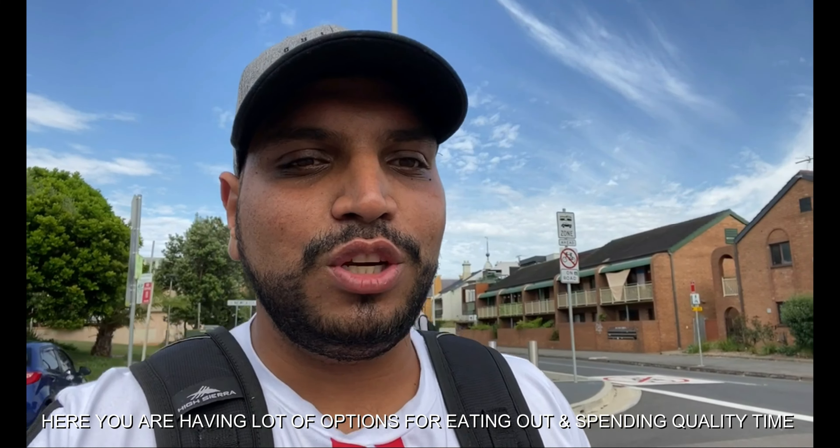Today, I am going to explore Newcastle Beach, Noby Lighthouse, Noby Beach, and Canon Fort. So let's start today's vlog.